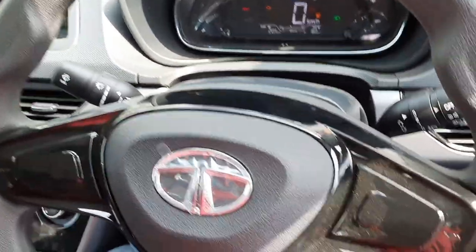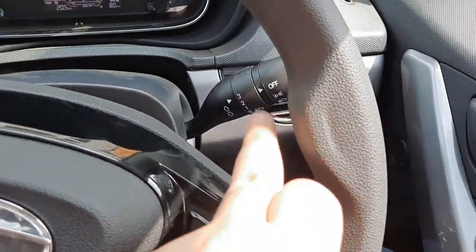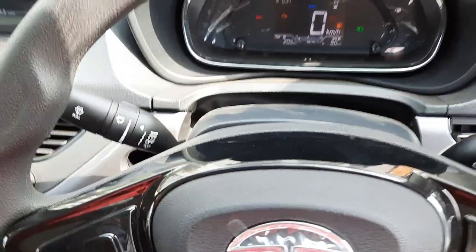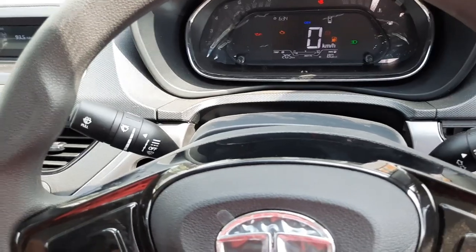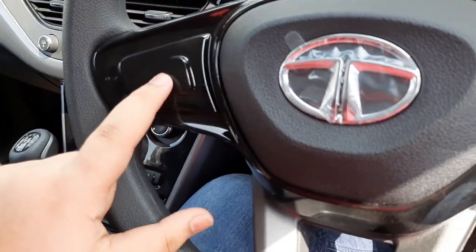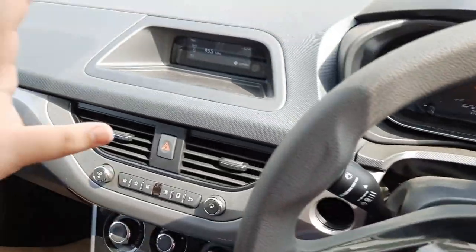On the left stalk are conventional wiper controls and on the right are conventional headlamp controls. No auto headlamps or rain-sensing wipers are offered on the XM variant. However, the XMS variant adds auto headlamps, rain-sensing wipers, an electric sunroof, and steering-mounted audio controls.